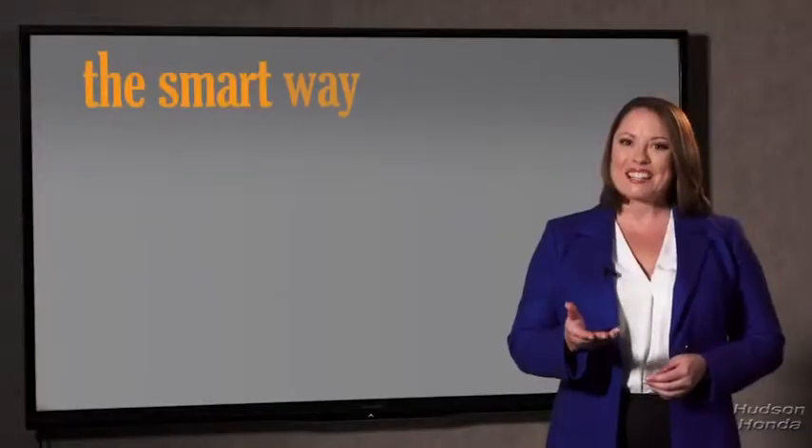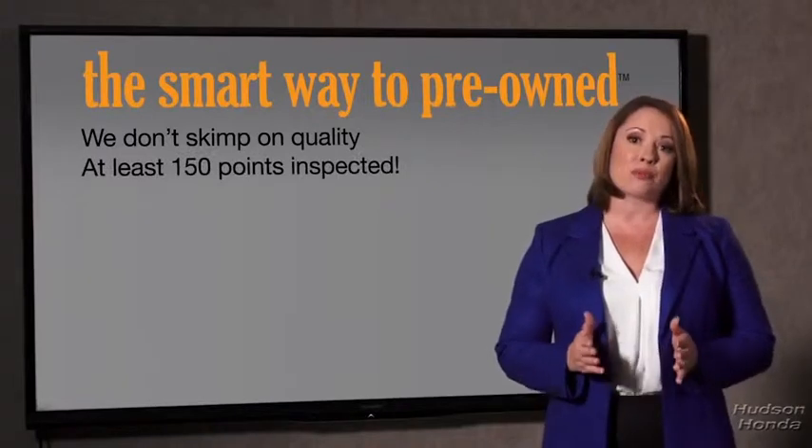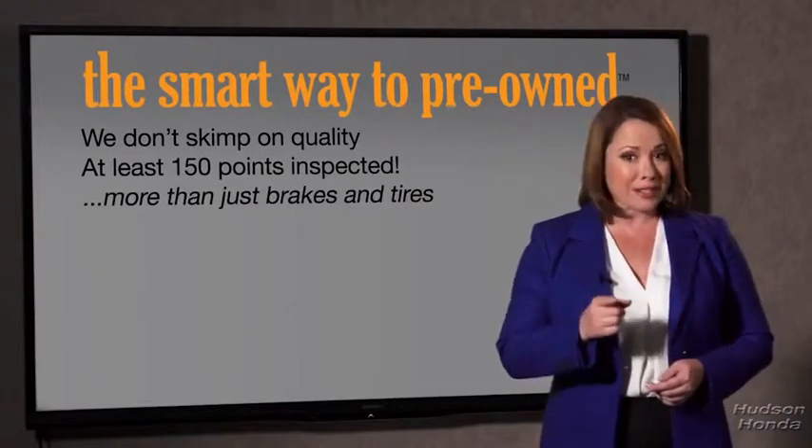So Zach, tell me, what do you like the most about the Smart Way to buy a pre-owned vehicle? Well, I had no idea a dealer could sell a car that barely passes state inspection as adequate. I mean, they only check two things — the tires and brakes are just adequate, not even good. Why take chances? Your life and those of your loved ones should be more important than that. That's why we don't skimp on quality.